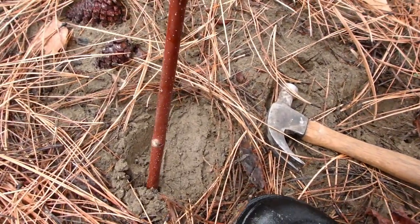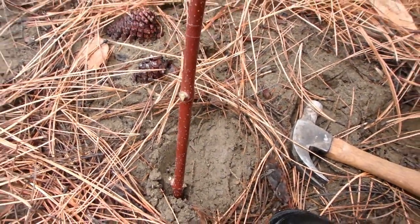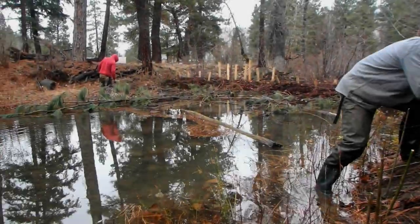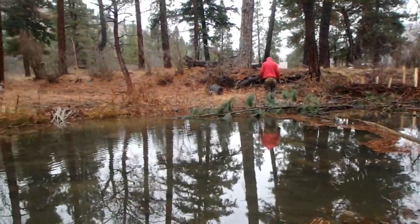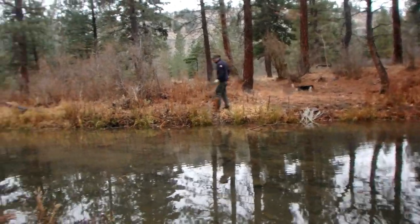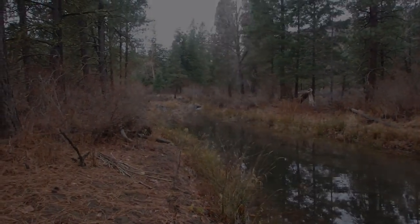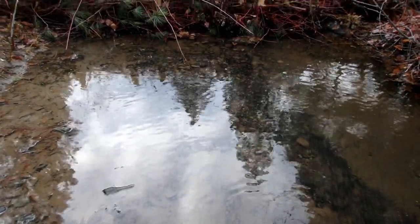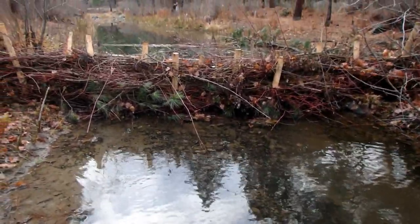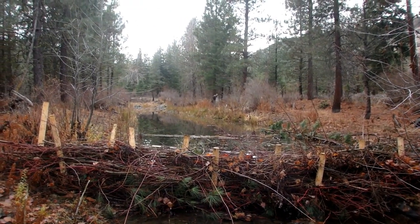These cuttings of willow and dogwood will grow roots and hopefully mature into large plants. Once established, these cuttings will become dense stands of riparian vegetation. This will improve habitat for fish and provide food for beavers. By installing beaver dam analogs in a side channel to Rattlesnake Creek, Mid-Columbia Fisheries hopes to improve this habitat for fish for years to come.